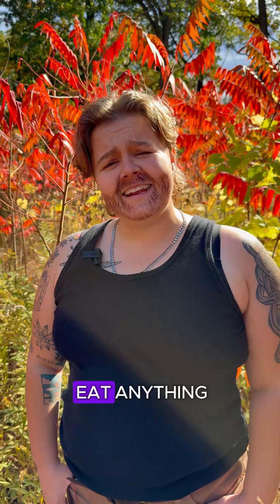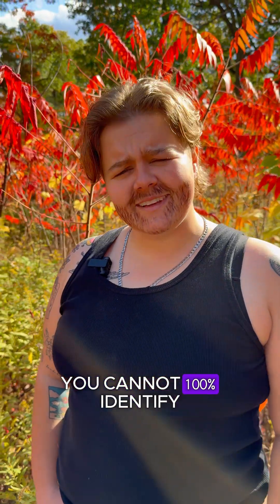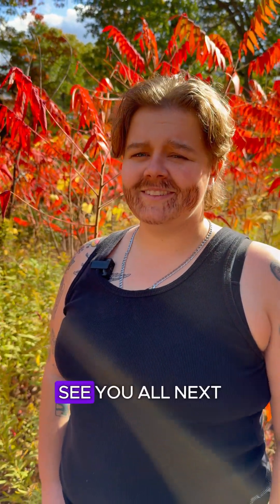A friendly reminder to not eat anything you cannot 100% identify. See y'all next time on Trees with Jack Aspen.